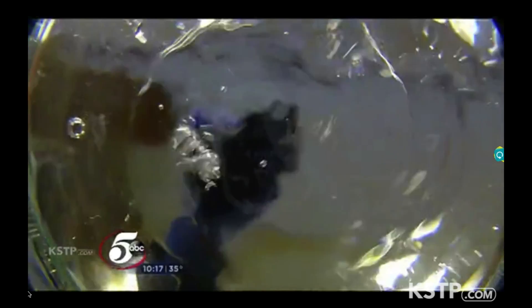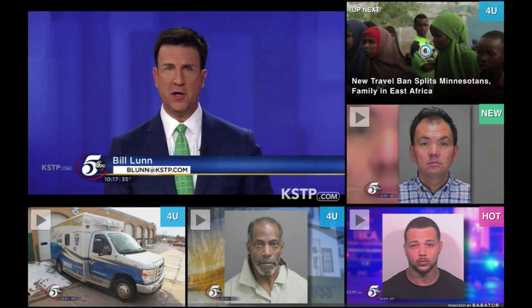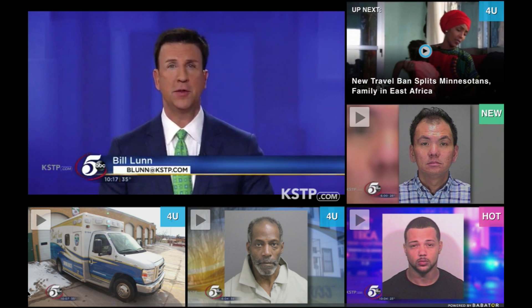In St. Paul, Matt Belanger, 5 Eyewitness News. That project was funded through the state's MnDrive initiative. Researchers are already in talks with two companies to market that technology, and they hope to see it in use within a year.